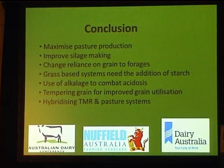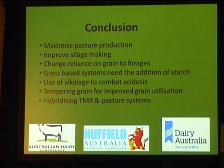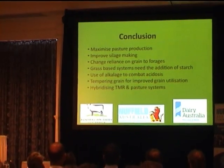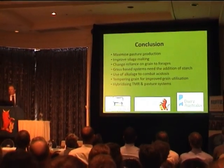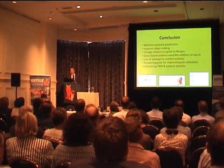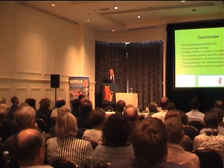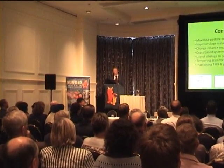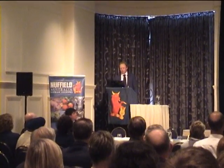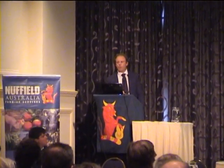In conclusion: we've still got to maximise pasture production and improve silage making, reducing our reliance on grain — grain prices will keep rising whether we like it or not, and milk price may not. Grass-based systems really need the addition of starch; a 5,000-litre cow with some added starch can quite easily become a 7,000–8,000-litre cow. Alkalage is really going to come of age — cows and acidosis don't mix. Temper rolling grain is a no-brainer at low cost. Hybridising a TMR system with pasture-based systems is going to get more efficiencies out of our cows.